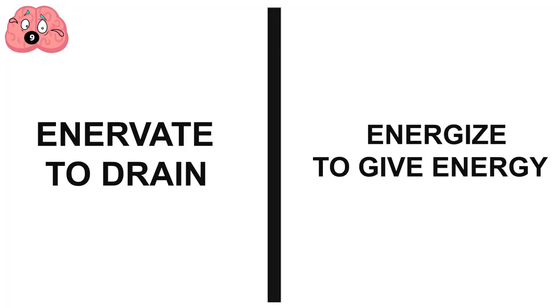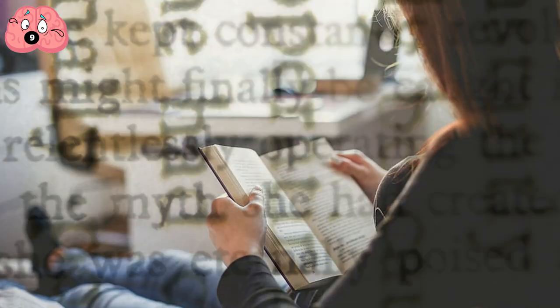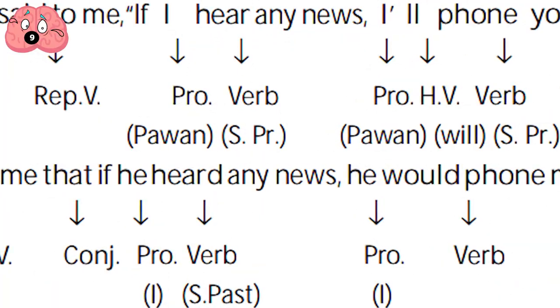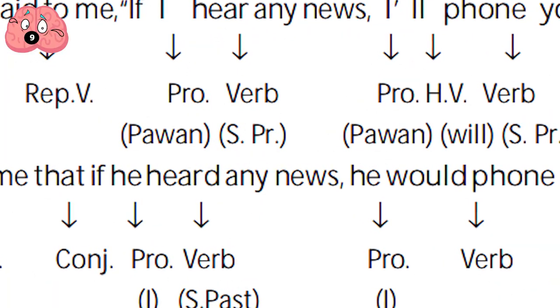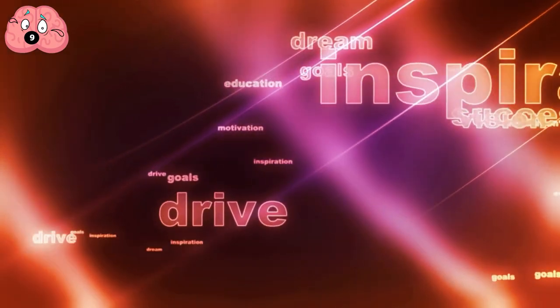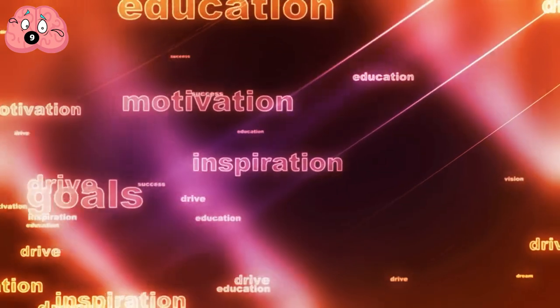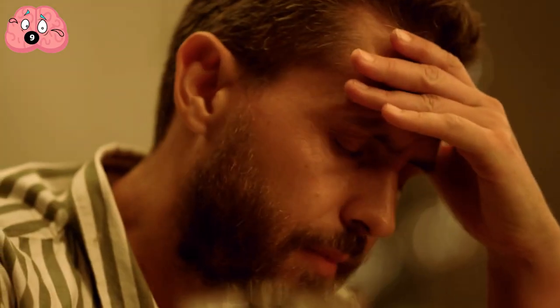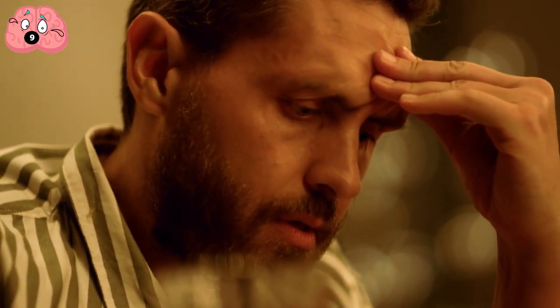For example, enervate means to drain, while energize means to give energy. The best thing to do is memorize the meanings of a small number of really neat words that could be easily interjected into normal conversations, and convey them confidently. Pause the video if you'd like to learn these fancy words to impress others with. Finally, don't use too many complex words in close proximity, or overuse the same big word with many syllables. This will come across as forced, and you'll look pathetic.